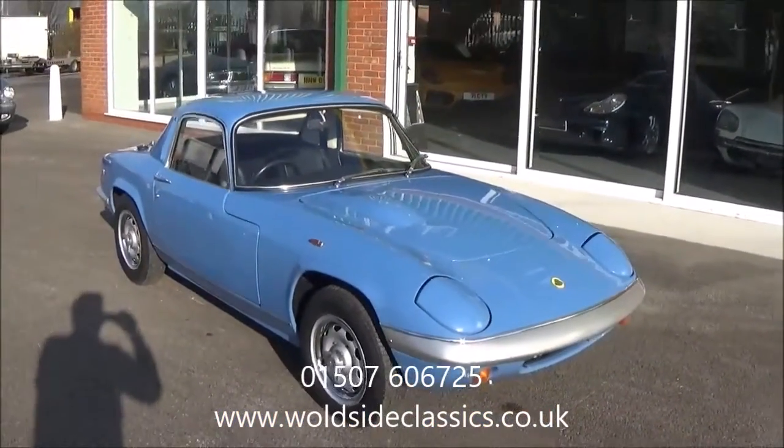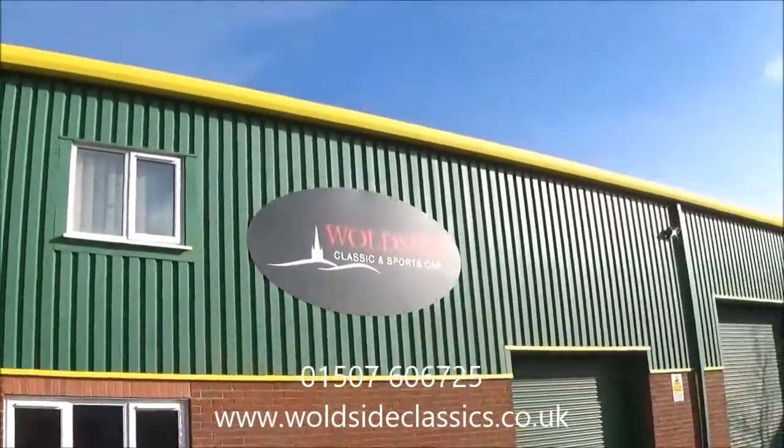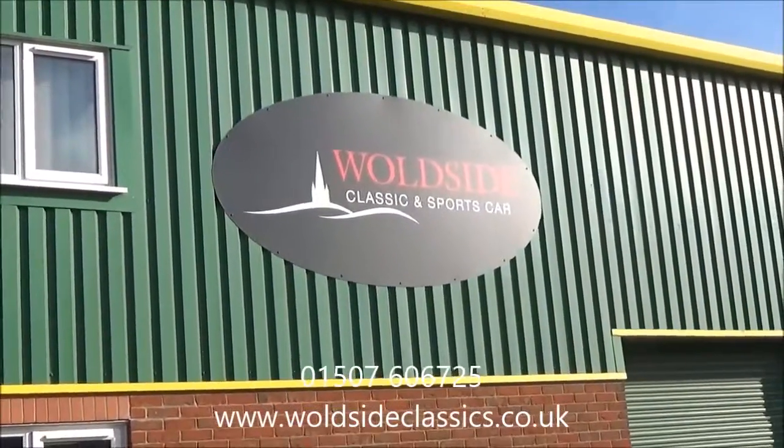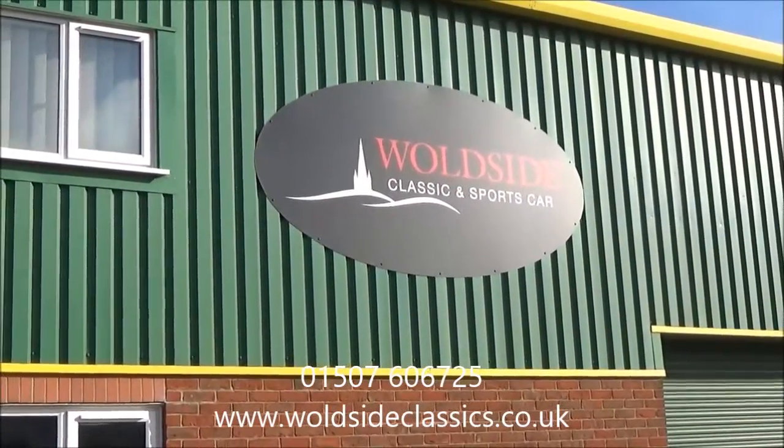If you are interested in this car, give us a call on 01507 606 725 or go on our website, wallsideclassics.co.uk.